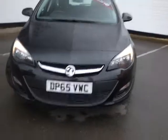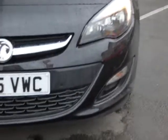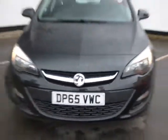Starting at the front here, it's got daytime running lights as you can see. It's also got front parking sensors — zoom in a little bit, there we go.